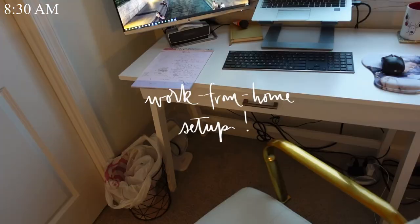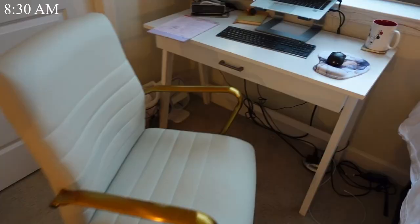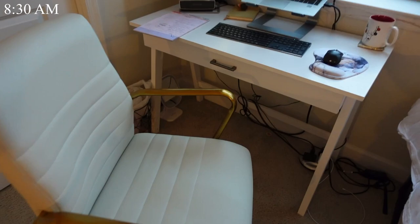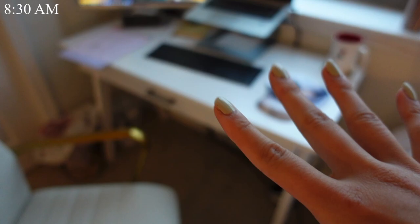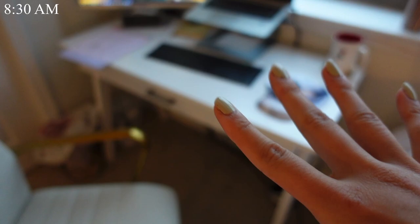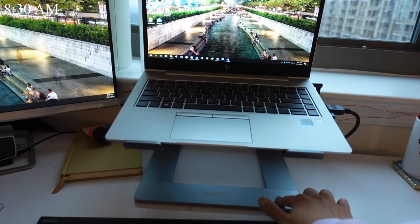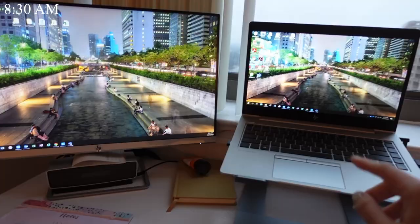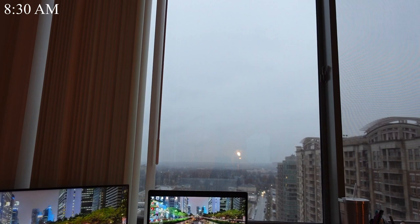We did our morning routine and now we're going to start work at around 8:30. Let me show you my work from home setup. Here is my desk — I actually bought a new desk that's coming in the mail today or tomorrow. I have a mouse pad from Amazon, a wireless mouse, wireless keyboard, a notepad for notes, an external monitor from Best Buy, my laptop, and a laptop stand from Amazon. I really like the laptop stand because both screens are at the same eye level so I'm not slouching. My desk is right in front of my window because I like to look outside while working.